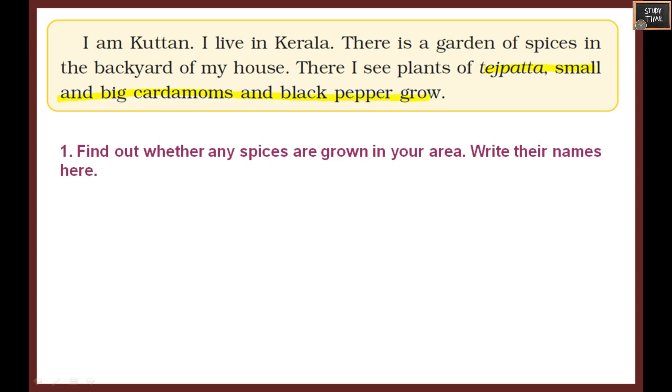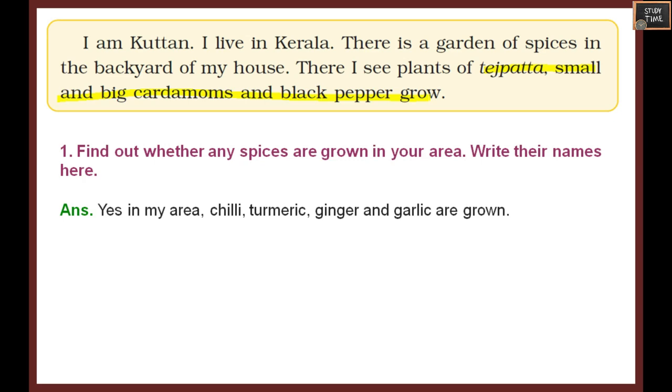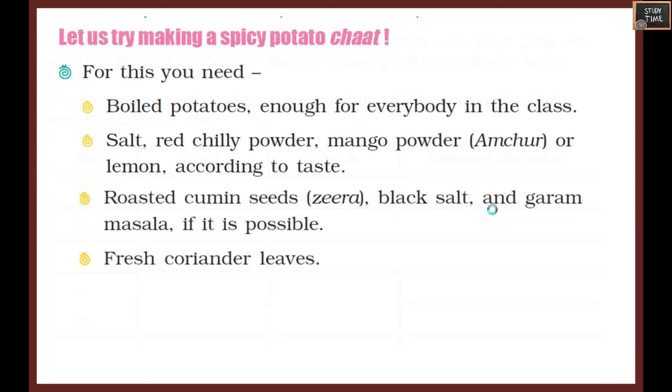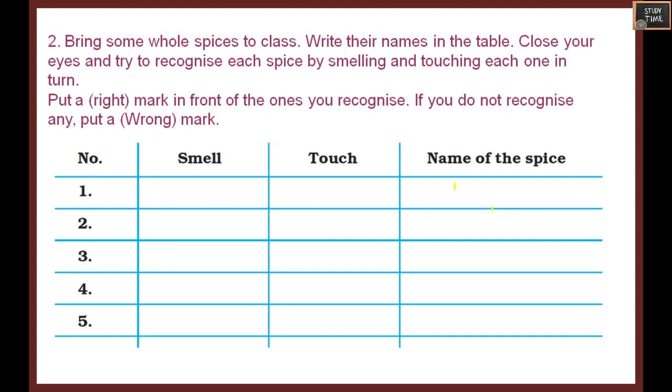Find out whether any spices are grown in your area and write their names - you can write chili, turmeric, ginger, garlic, or whatever spice is grown in your place. Bring some whole spices to class, write their names on the table, close your eyes and try to recognize each spice by smelling and touching. Put a tick mark for the ones you recognize and a wrong mark if you do not.